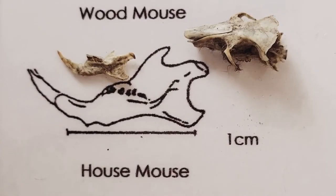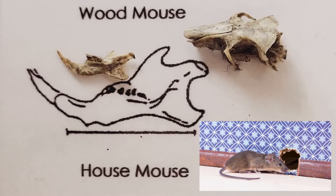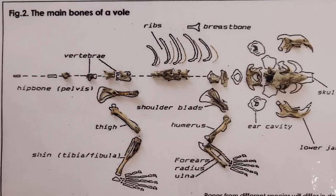Our last jawbone, and the one we'll be reconstructing the full skeleton of, belongs to the house mouse, as you can tell again by the matching silhouette and the matching teeth patterns. And the skull of the house mouse is right here. Here are all the bones from the house mouse all assembled, the house mouse being the last jawbone that we observed.